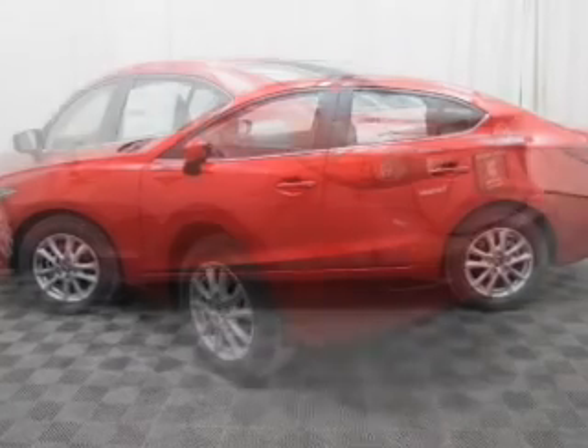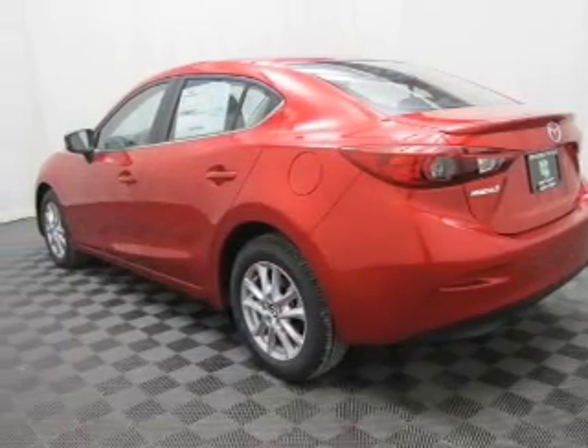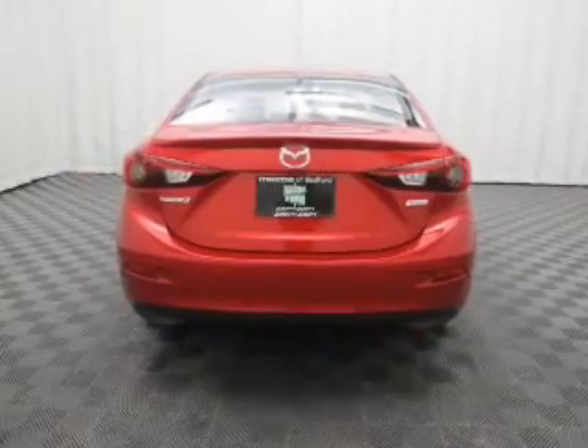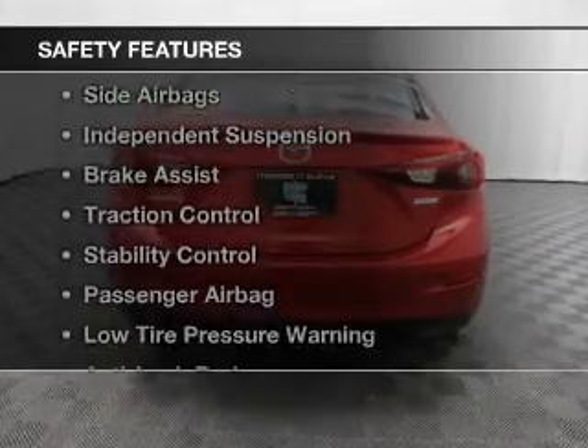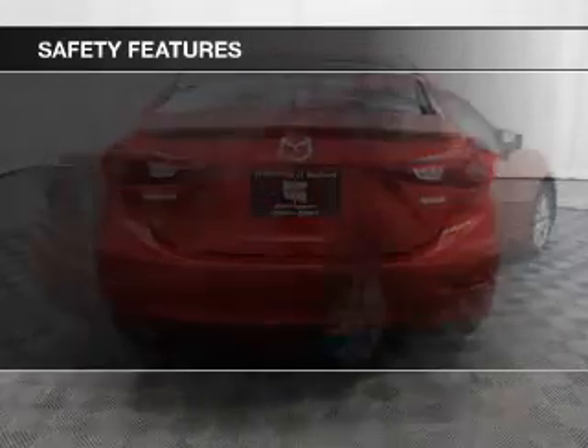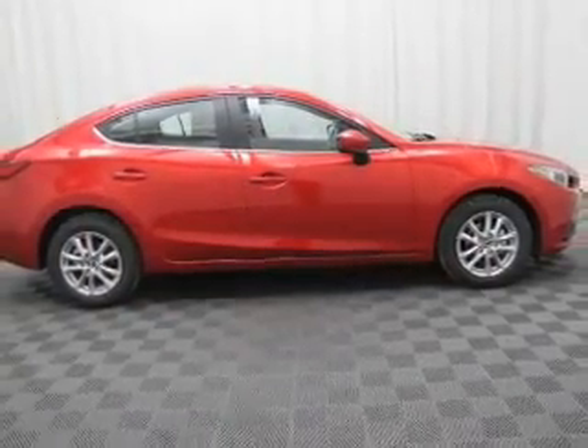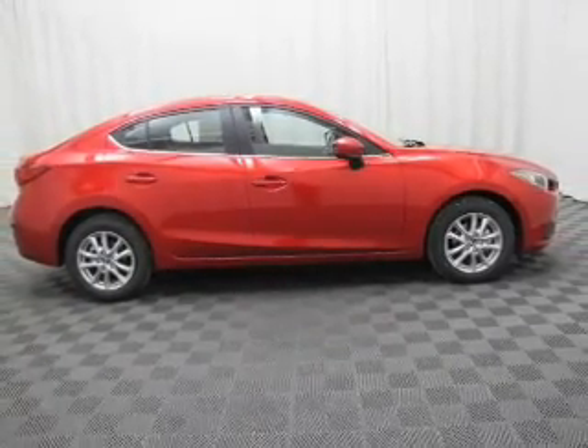Additional features include alloy rims, a spoiler, cruise control, keyless entry, a trip computer, an MP3 player, and air conditioning. Safety was made a priority, with curtain head airbags, side airbags, independent suspension, brake assist, traction control, stability control, and a passenger airbag.